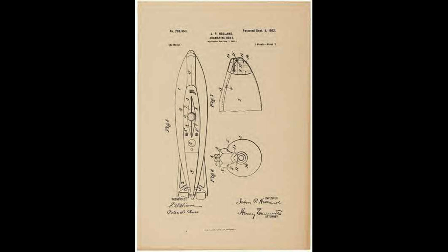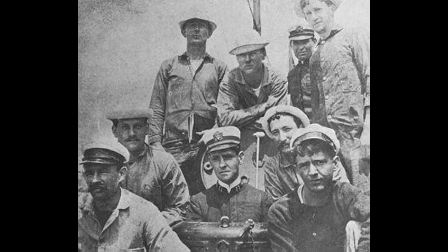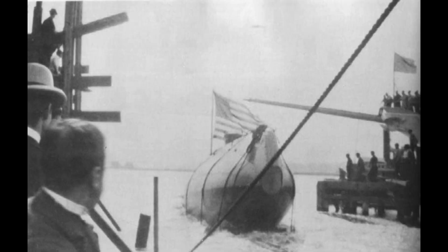The USS Holland's successful operations and the invaluable knowledge gained from its service laid the foundation for the subsequent development of the U.S. Navy's submarine fleet. It paved the way for the future construction of more advanced submarines, leading to the formidable underwater fleet that the U.S. Navy possesses today.